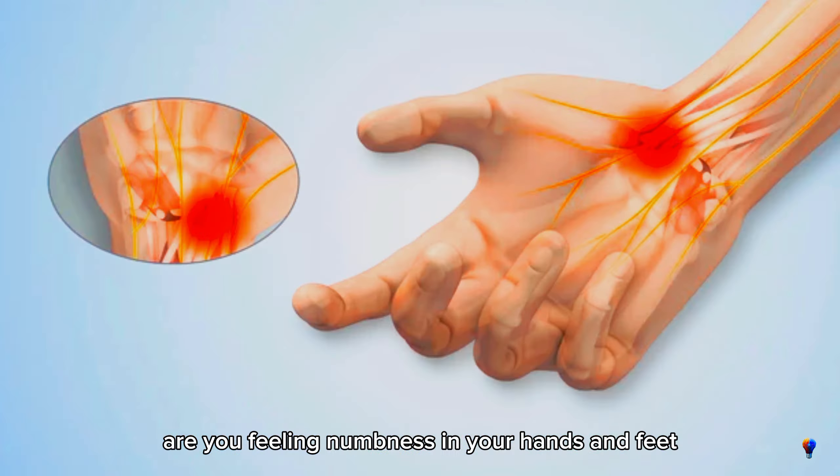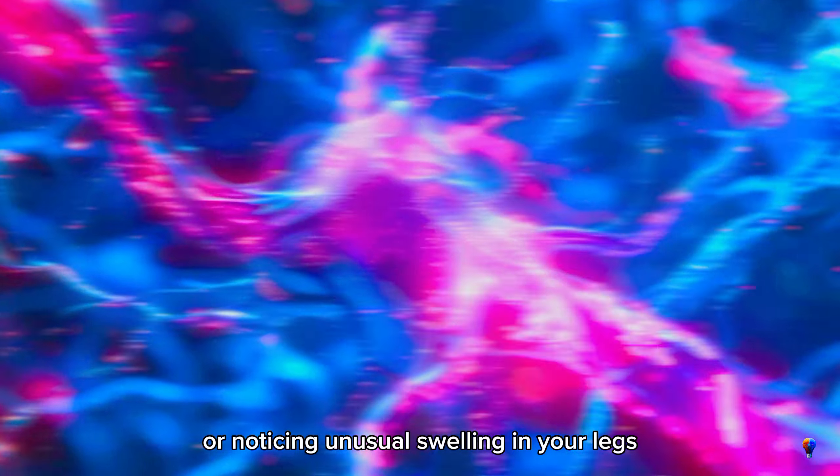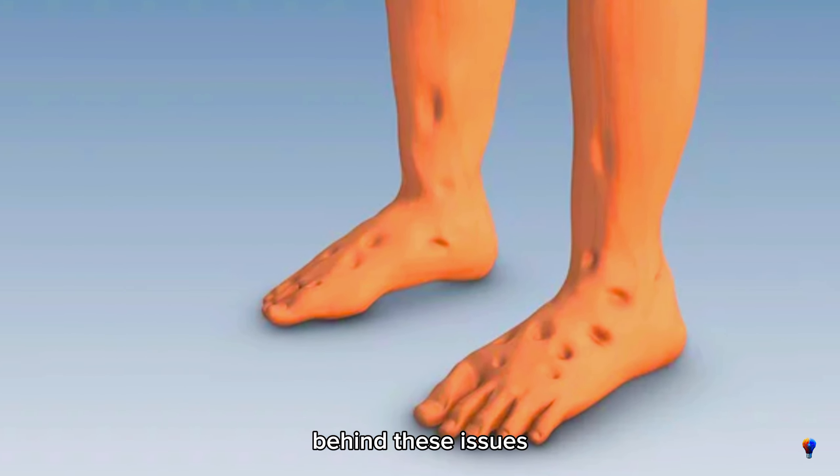Are you feeling numbness in your hands and feet, experiencing constant fatigue, or noticing unusual swelling in your legs? Poor blood circulation could be the hidden culprit behind these issues and more.